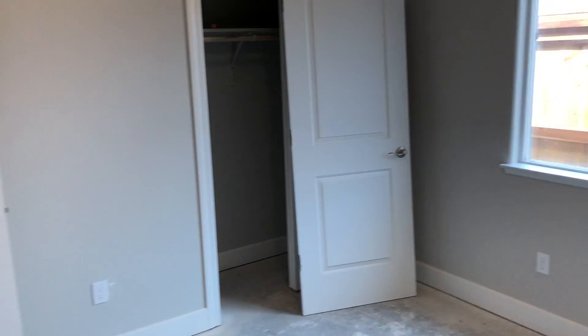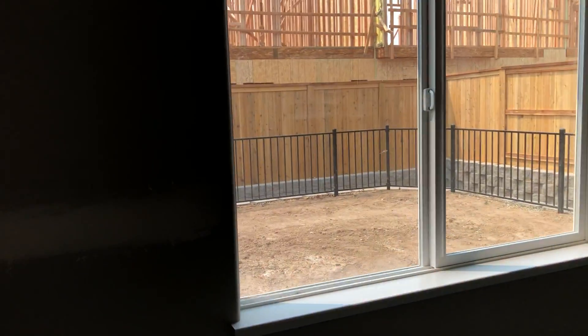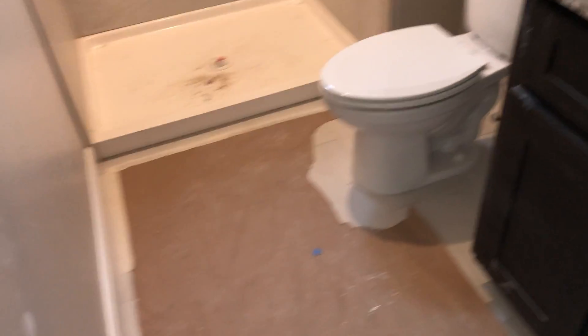Coming down this way is where all your bedrooms are. Got guest bedroom number one with a closet over there. Guest bedroom number two — get your closet there. Guest bedroom three and then master. Guest bedroom three also has its own full bath, so this is nice. You can kind of see a little bit of the tile flooring. Pretty vanity, walk-in shower. Keep in mind this is like a junior master.